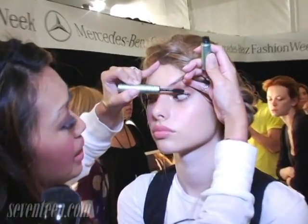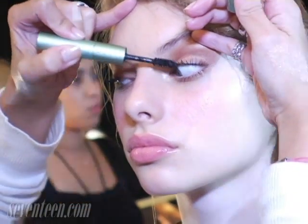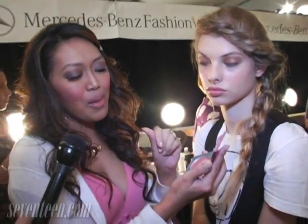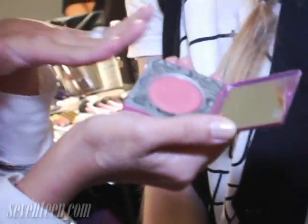One really great coat of mascara on the top lash line, and then one coat on the bottom lash line.